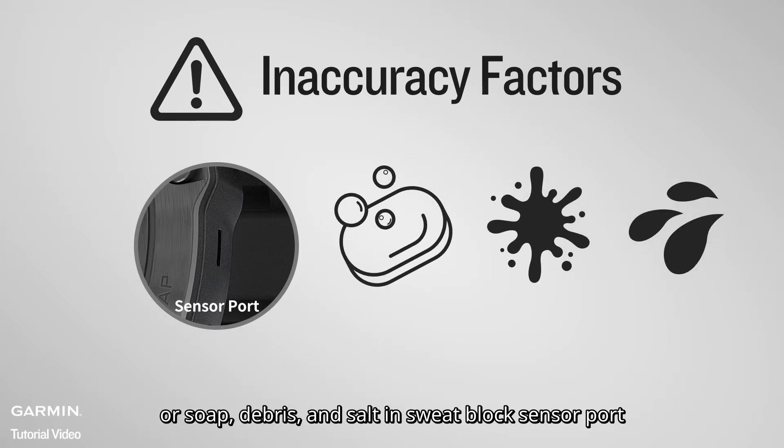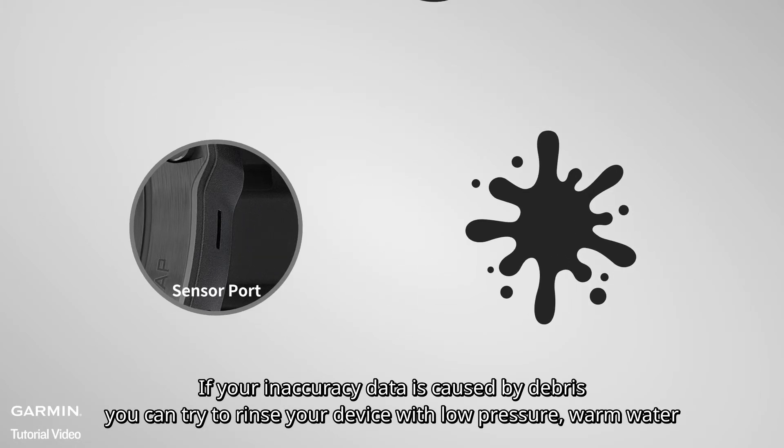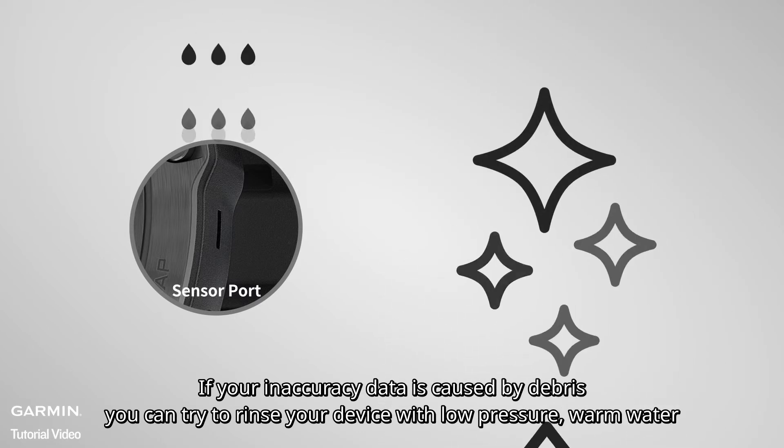Oil, soap, debris, and silt in sweats can block sensor ports. If your inaccuracy data is caused by debris, you can try to rinse your device with low-pressure warm water.